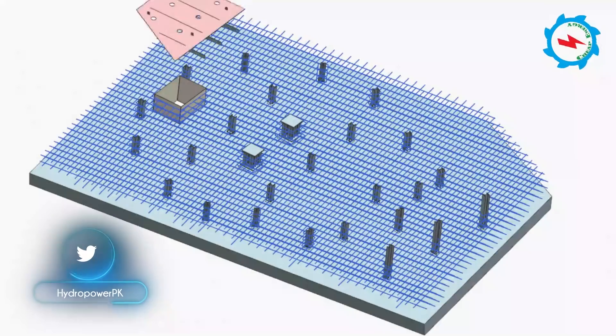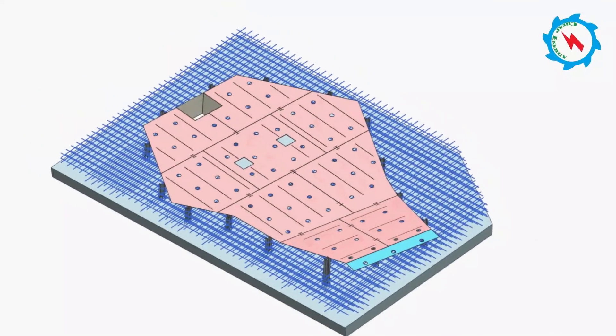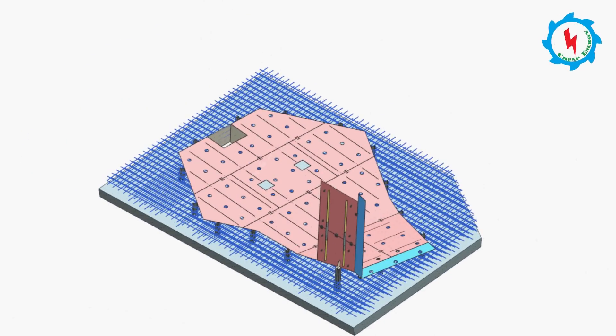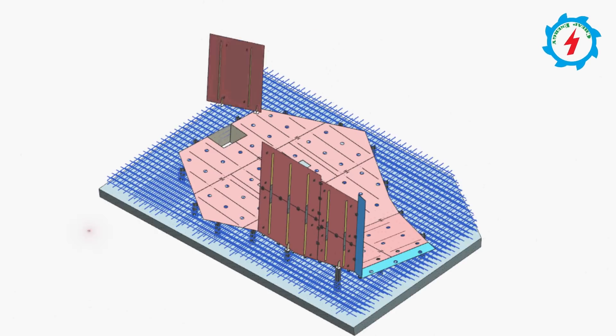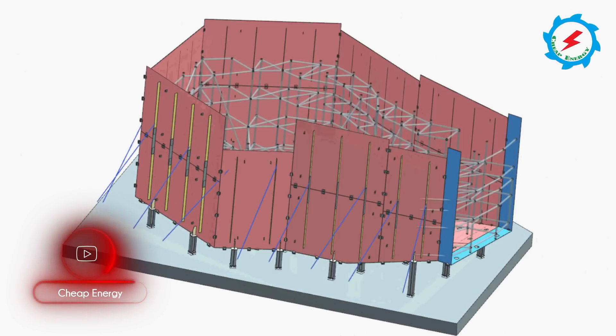The 3D model demonstrates how the foundation of generating units and pit liners will be fixed and fabricated. The steel plates will be fixed step by step according to the drawings, and after ensuring proper welding and the necessary tests, concrete works will follow.